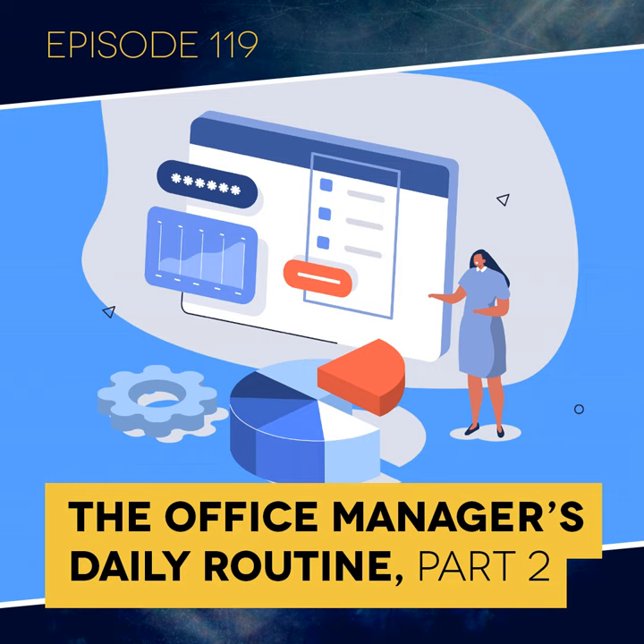Welcome to Dental Business Rx — practice success in 30 minutes or less. This is part two of a two-part series on the daily and weekly duties of a dental office manager. If you haven't listened to part one, you should stop now, go back to last week's episode and catch up, or you may lose the thread. I'm joined again this week by Sabree Bloomberg, our Deputy Chief Operating Officer.